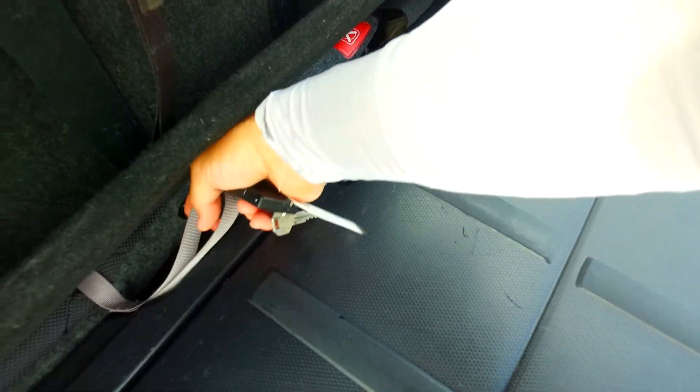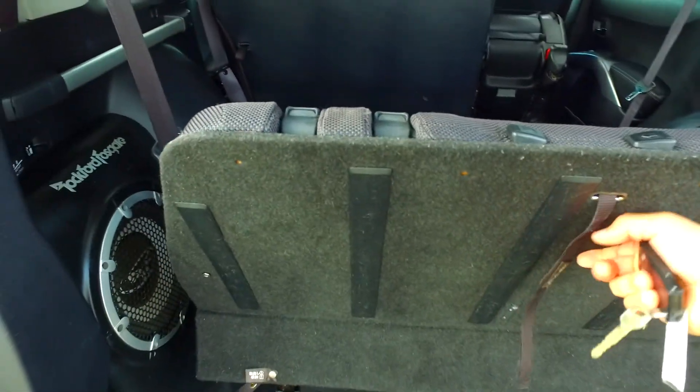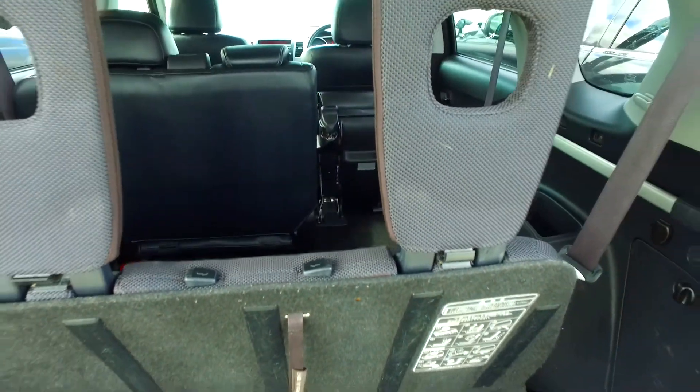And then I'll pull on this other black lever here. There you go — with the two extra seats in the back.